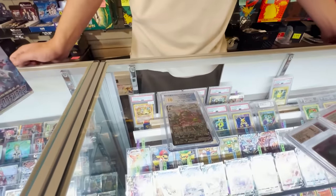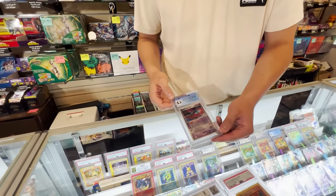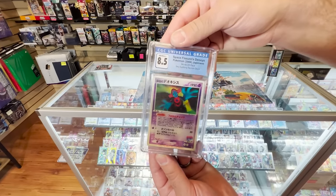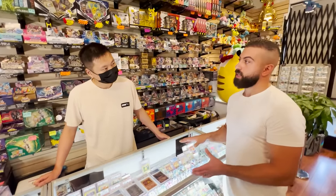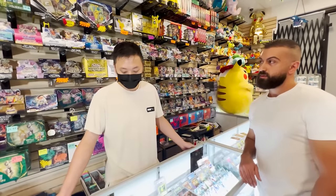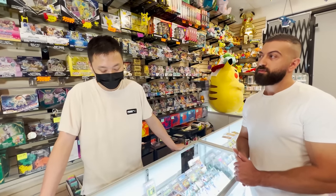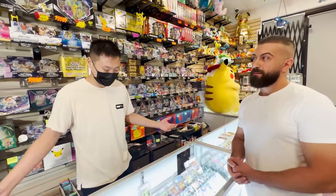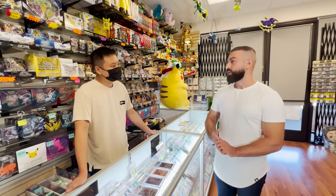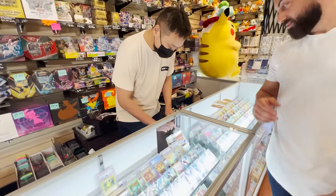We also got this 3D card from Japan — it's pretty cool, it has three different images. So you said you've been in the community for a while and then you decided to open up this shop? Yeah, absolutely — I've been collecting for a long time, more casual when I was growing up. I'm a little more hardcore with the store now, but I don't mind — Pokémon is awesome, it's really fun to collect.